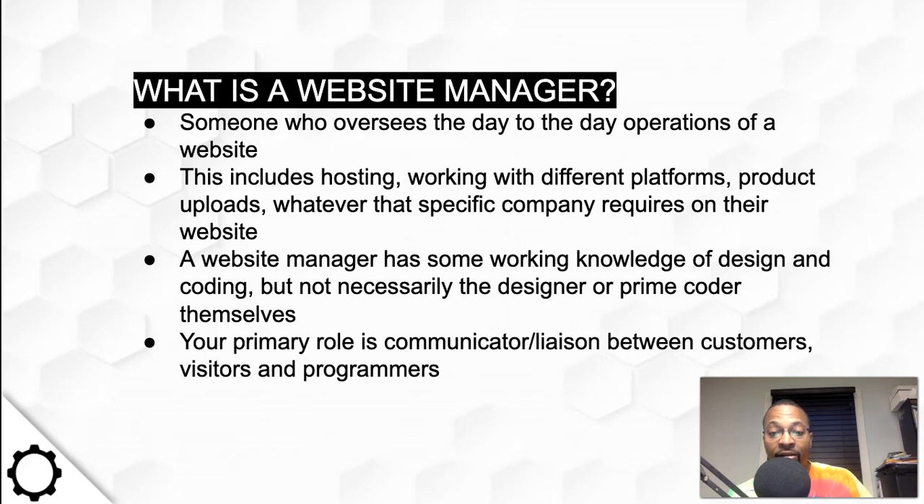Your primary role is as a communicator and liaison between customers, visitors, and programmers. A lot of people want to focus on the actual role of design and development. Nobody really wants to talk about the marketing and customer service aspect. Because if you're working for a business and maintaining and managing their website, your working knowledge of HTML and CSS is going to help you be a more effective communicator.